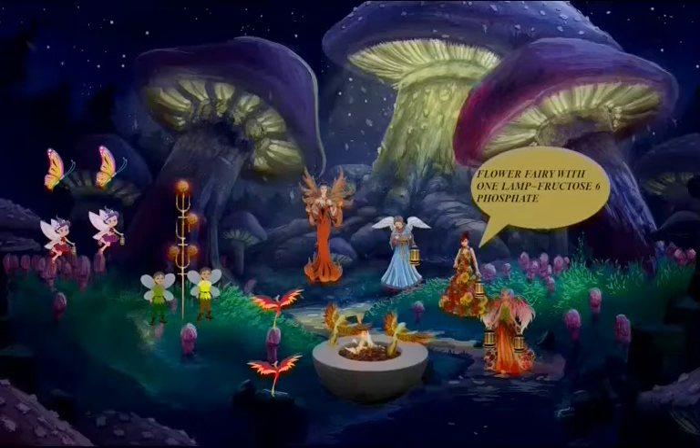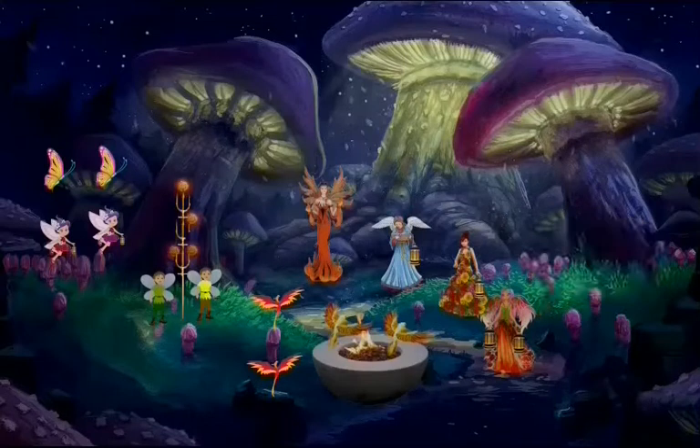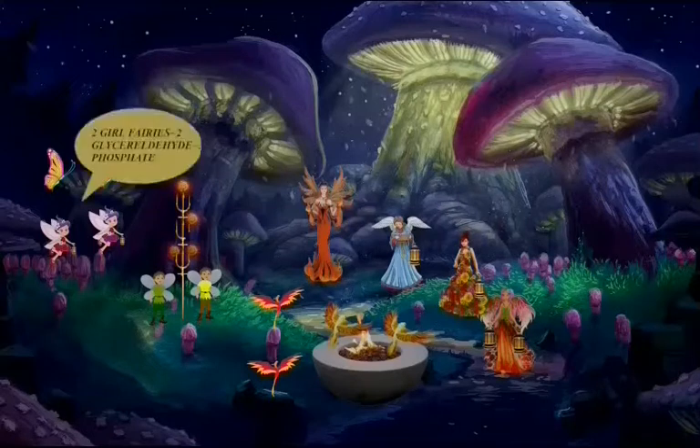The second flower fairy is carrying one lamp in both of her hands, so she becomes fructose-1,6-biphosphate. Fructose-1,6-biphosphate is converted into dihydroxyacetone phosphate (DHAP), which is symbolized by the two butterflies. DHAP is interconvertible with glyceraldehyde-3-phosphate. The girl fairies are the symbol of glyceraldehyde-3-phosphate because they are carrying one lamp in their hands.